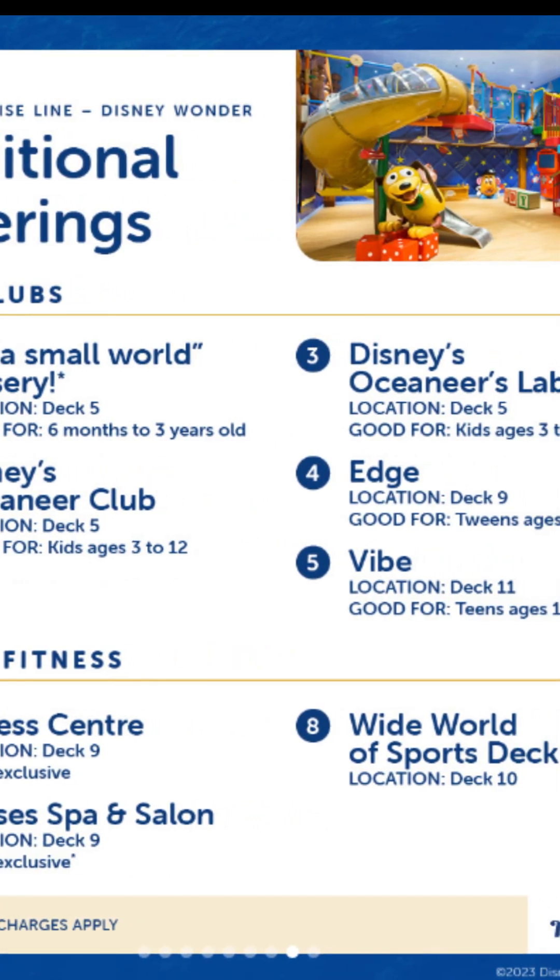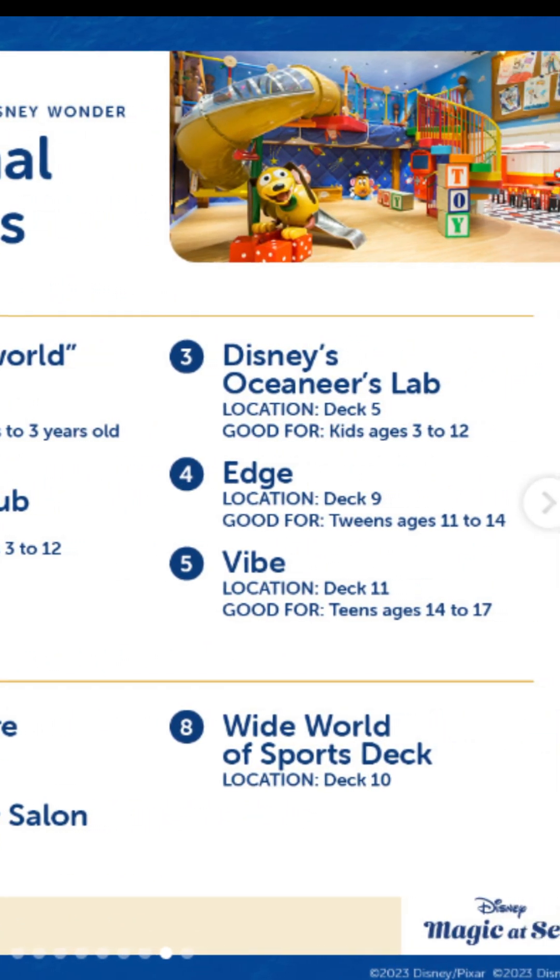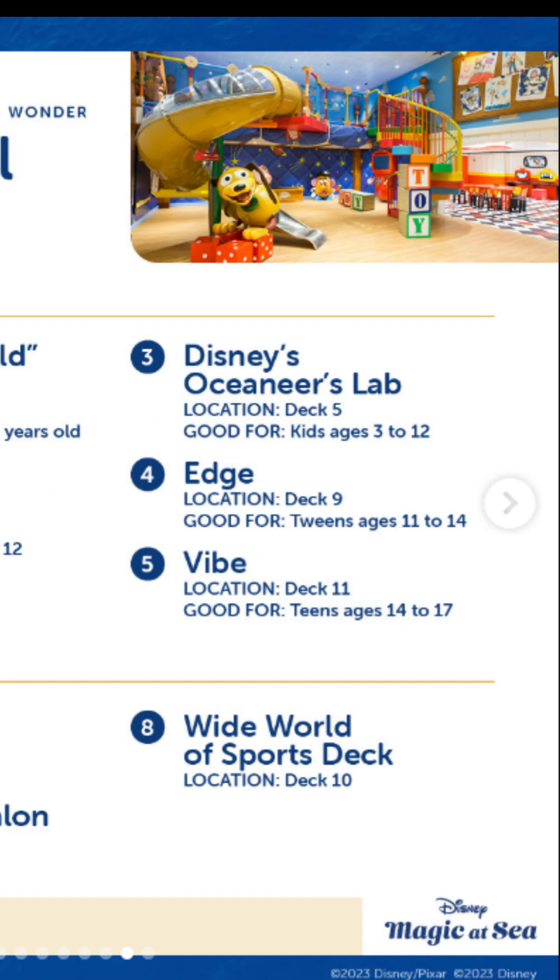Spa and fitness: there's the fitness center, Senses Spa Salon, and the Wide World of Sports Deck. They've got foosball, basketball, and I think they may have mini golf — I can't remember, maybe it's one of the other ships. But if you do know, let me know.